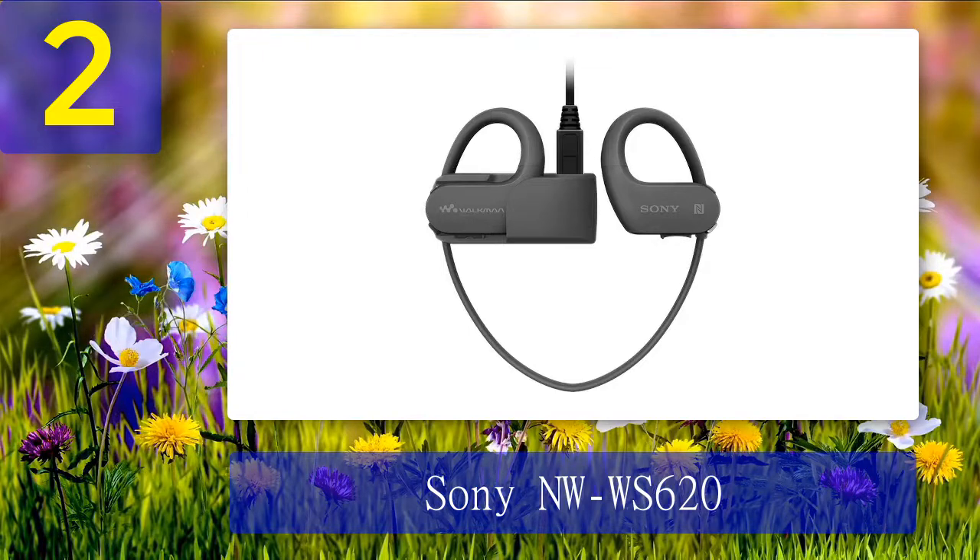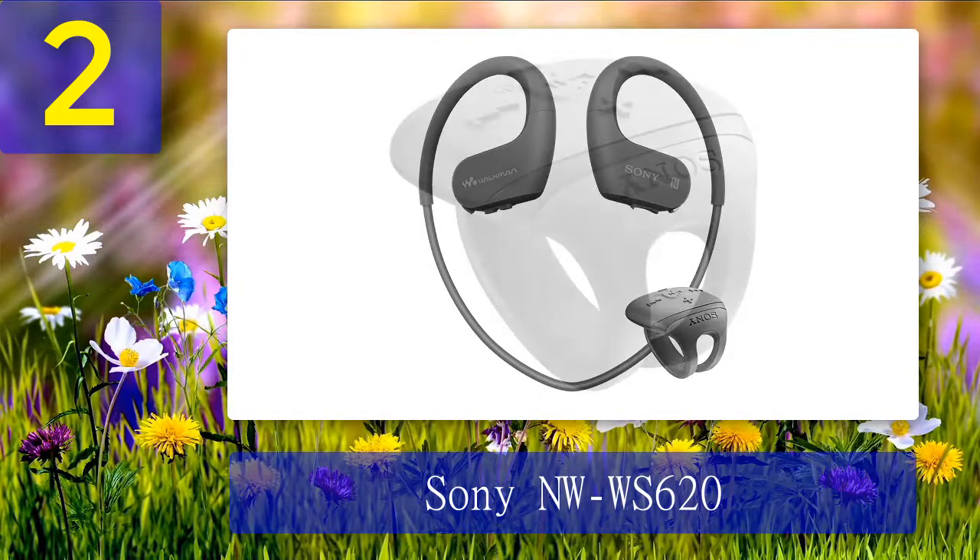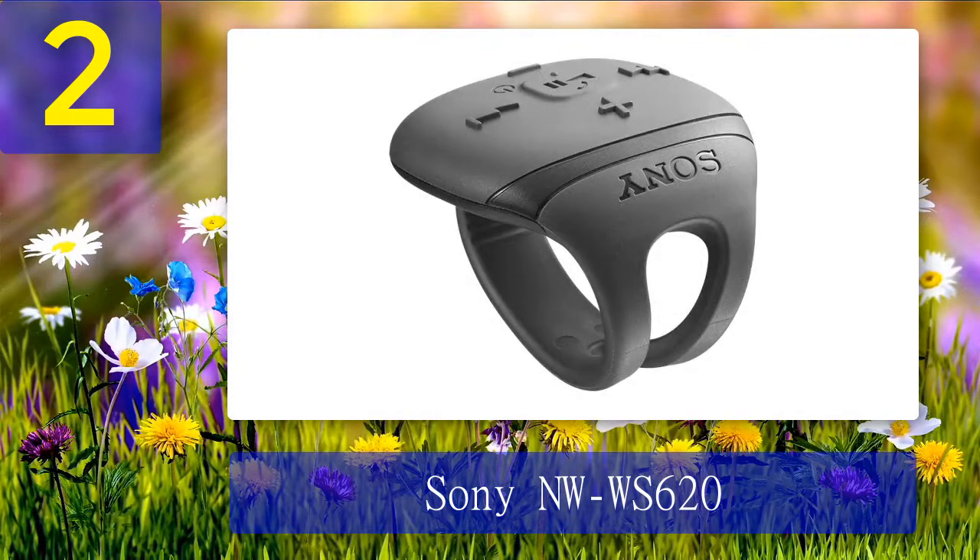Is it easy to load songs? With built-in Bluetooth you can connect without worrying about wires. There's also a three-minute quick charge that provides 60 minutes of playback, giving you one less excuse not to swim laps. Sony has also included an ambient sound mode in this model, which uses the microphones built into the left and right side of the Walkman to keep you connected to your surroundings while you listen to music.